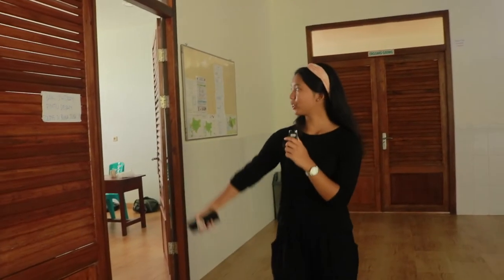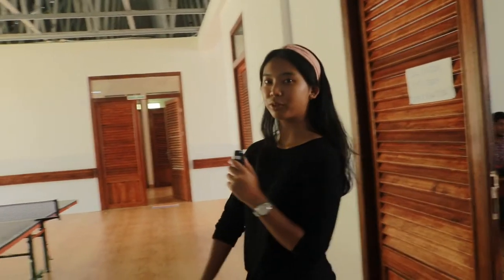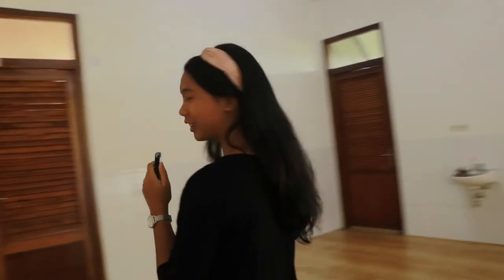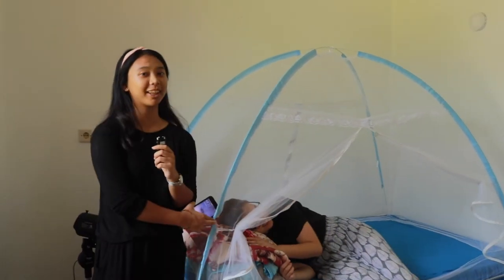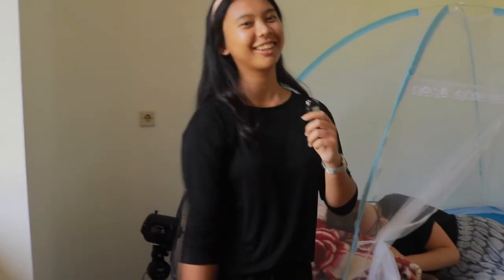If you follow me, we will go to the conservation office — this is the office for the conservation program team and also the education team. In this area, we have two rooms for volunteers to stay in: the first one is Belian and the second one is Enggang. In the room, we use mosquito nets — or kalambu — to make sure that the volunteers won't get any bugs or insects coming to them while they sleep.